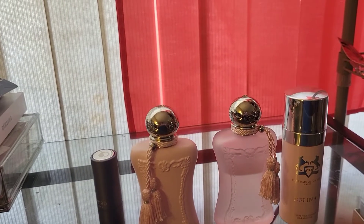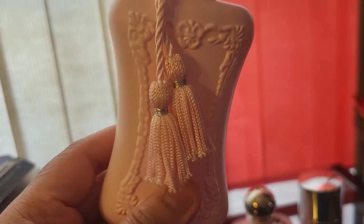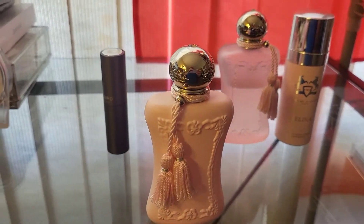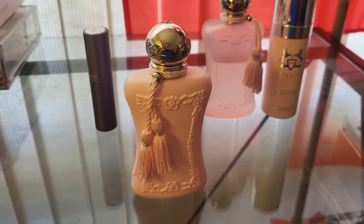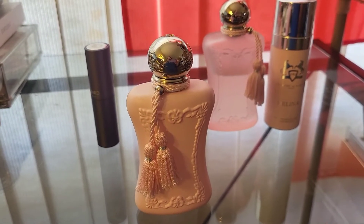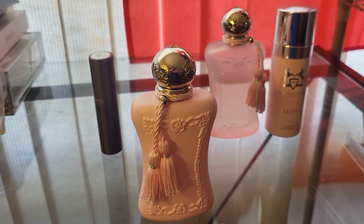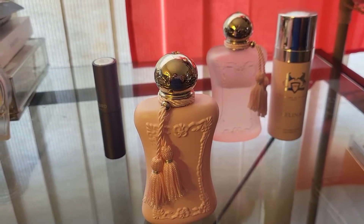This is my original Delina — I have less than half left. As I said it was launched in 2017. Delina has top notes of litchi, rhubarb, bergamot, and nutmeg; mid notes of Turkish rose, peony, moss, petalia, and vanilla; and base notes of kashmiran, cedar, Haitian vetiver, and incense.